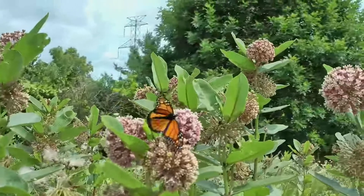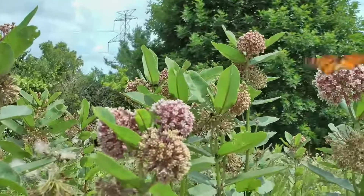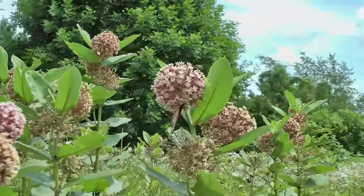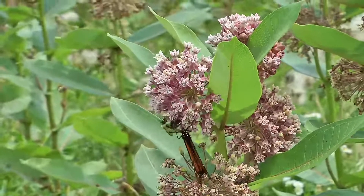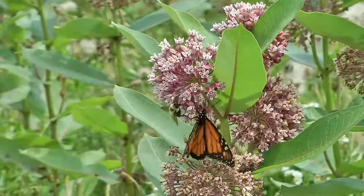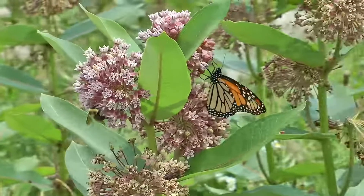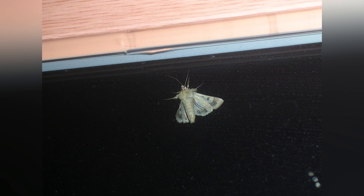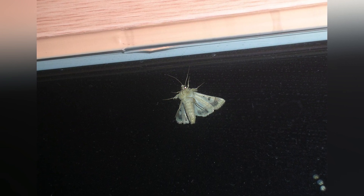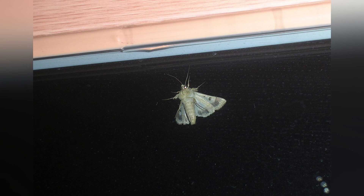Another major difference is when they are active. Butterflies are daytime insects, fluttering around gardens and flowers in the sunlight. Their bright, colorful wings are designed to attract mates or warn predators of their toxicity. Moths are typically nocturnal, meaning they are most active at night.